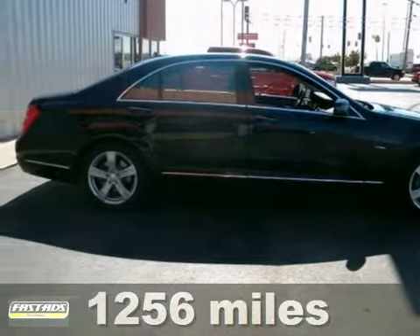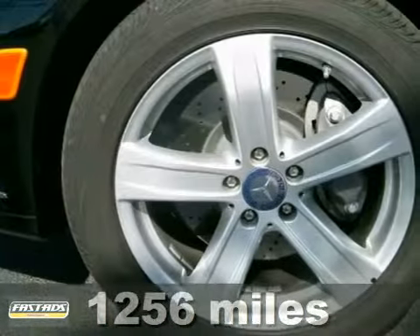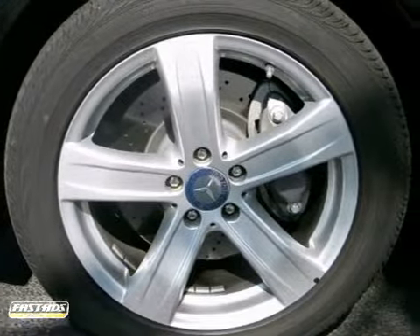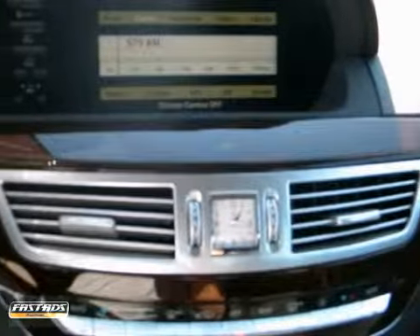Here's a 2012 Mercedes-Benz S550. This vehicle has a lot to offer, including a woodgrain interior trim, alloy wheels, and climate control. It also has a turbocharged V8 engine, keyless entry, and leather seats.